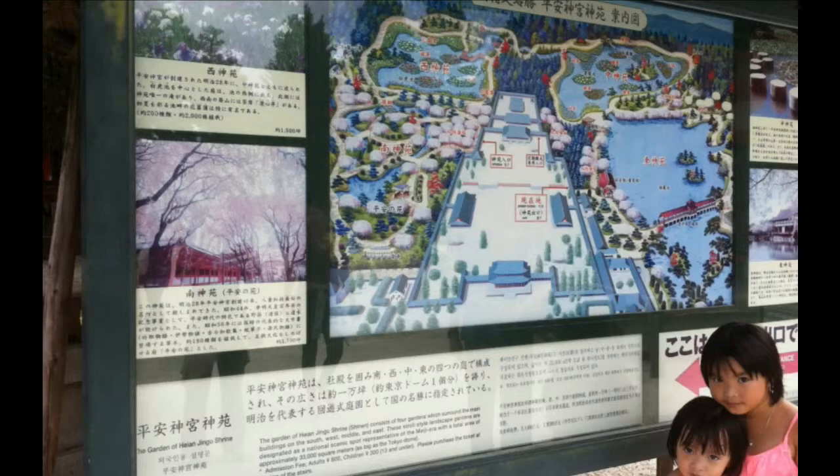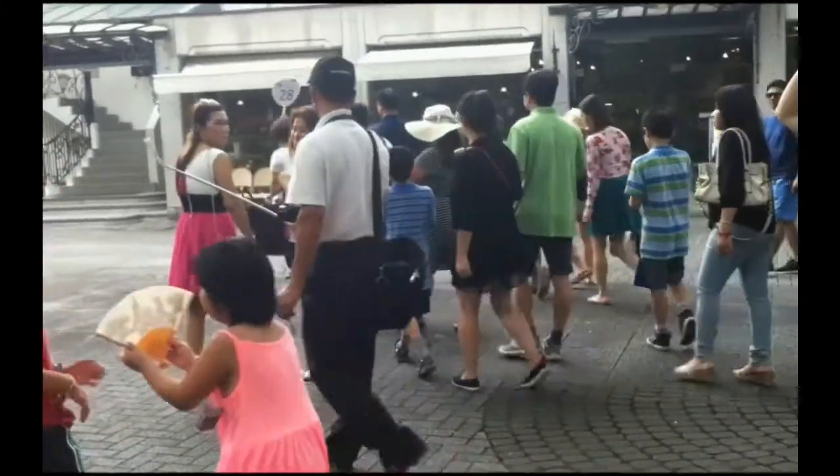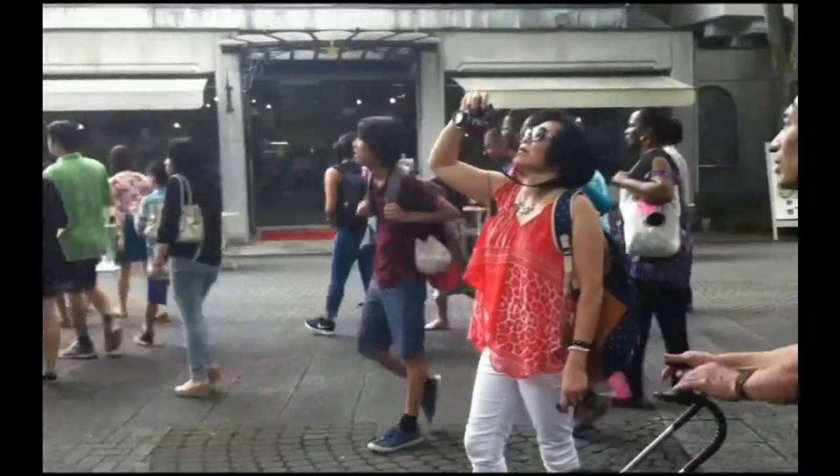That was Japan's former capital — Kyoto. We are on the way to Kyoto.